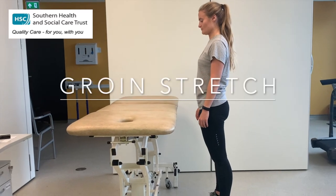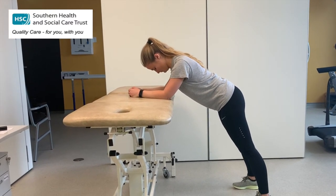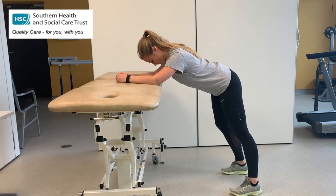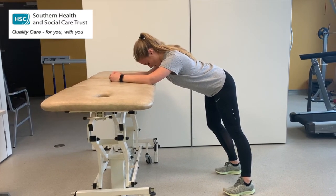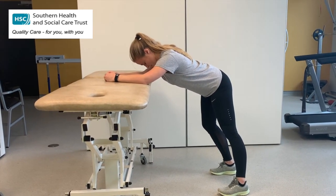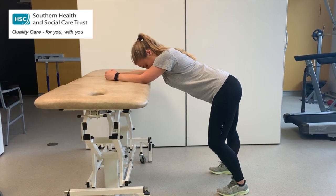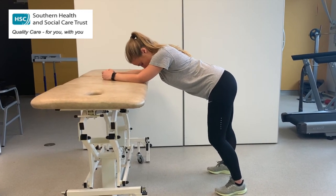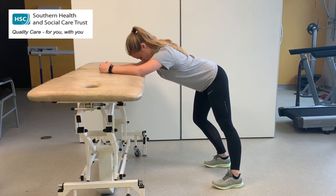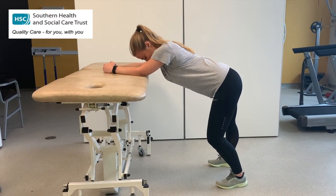Now we're going to look at a groin stretch. Paula comes into a similar forward-leaning position with forearms on the kitchen counter or plinth, and gently brings her bottom towards the wall behind again. This time she slowly transfers her weight to one side — bringing all the way to the right, the right knee gently bends and we get a nice stretch on the inside of the left leg. Take a few big deep breaths, come back to centre, then transfer the weight to the left side for a stretch on the right. Work within whatever range is most comfortable, taking your time transferring from side to side.